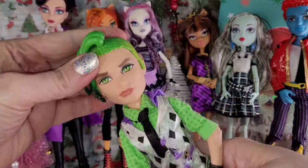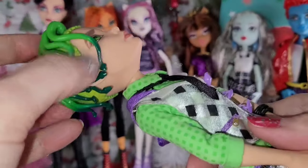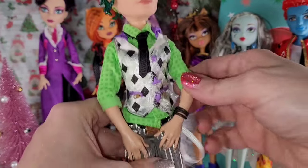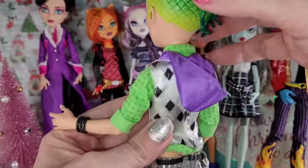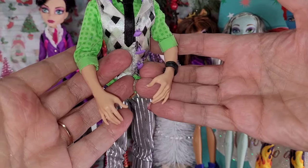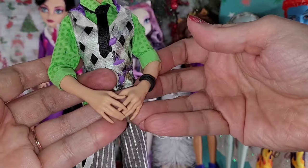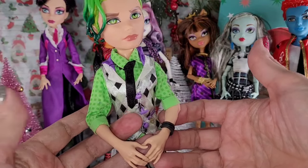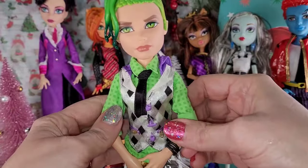And next, we have this, which I believe is Deuce Gorgon. He has a little dot on his chin but nothing I can't fix. Looks like he might be missing one earring. He looks to be complete other than that — he's got his little buttons and zip-looking pockets, a bracelet, suspenders, belt, awesome pants, and really cool shoes. Look at his little snakes and all the stuff in his hair! I didn't know much about the boy dolls until now. Do the boys not have wrist articulation? But I love him — love the eyes and the face sculpt.